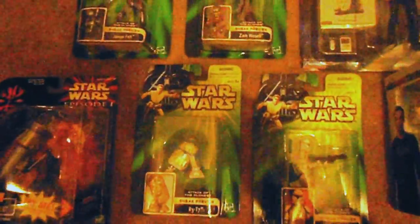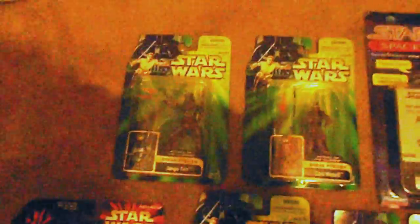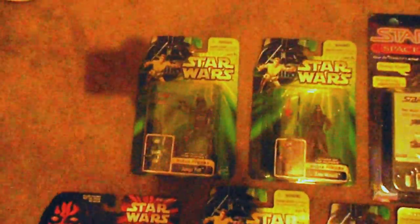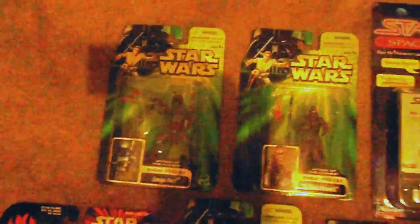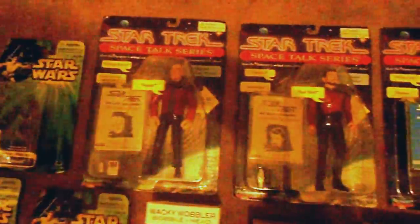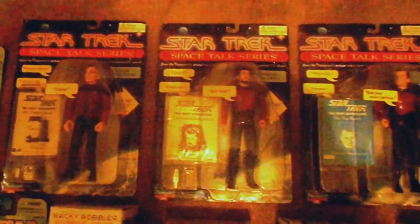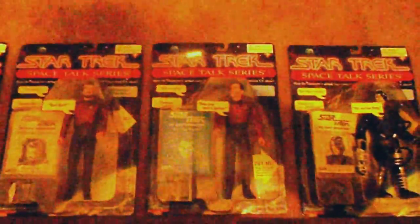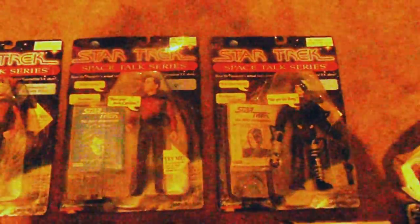I'm mainly about the Star Wars for this Boba Fett. And that's set for the Talking Borg. And of course the Walking Dead, because I like it all. And the Big Bang.